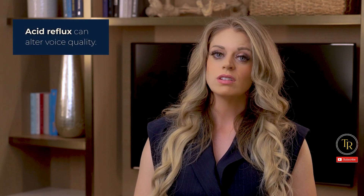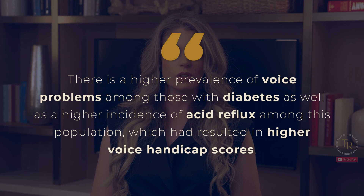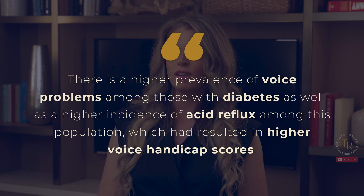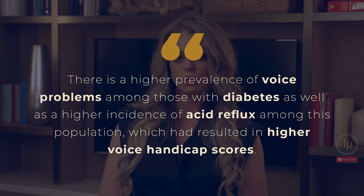Another potential cause of voice change among those with diabetes is reflux. As discussed earlier, diabetes can lead to GI issues and an increased incidence of acid reflux. Acid reflux can alter voice quality. According to one study published in 2019, there is a higher prevalence of voice problems among those with diabetes, as well as a higher incidence of acid reflux among this population, which had resulted in higher voice handicap scores.